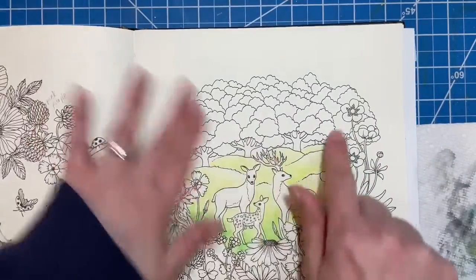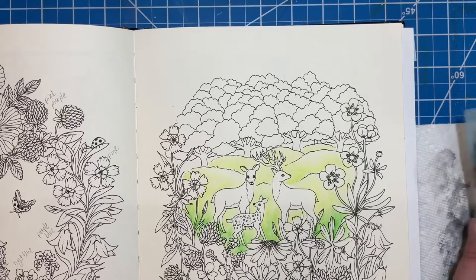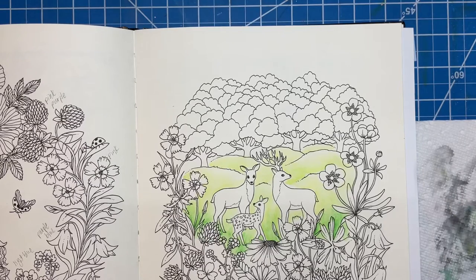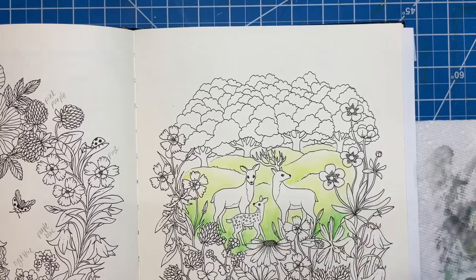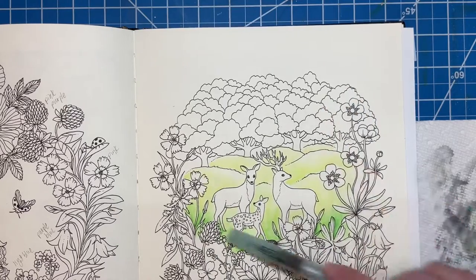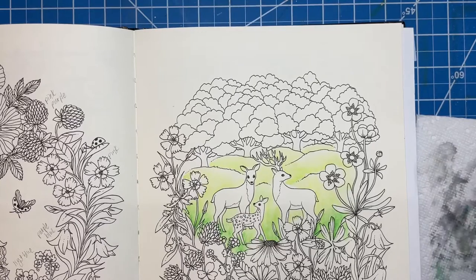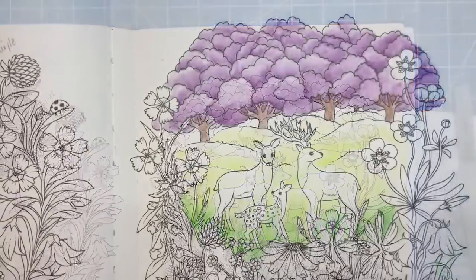For the trees in the back, I'm trying to decide if I want to do some kind of magical color — like a purpley color — or stick with greens. Because it's going to be a lot of green if I do that, with color down here and then a big blob of green. But okay, I'm going to do purple.